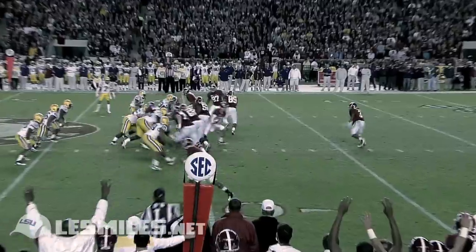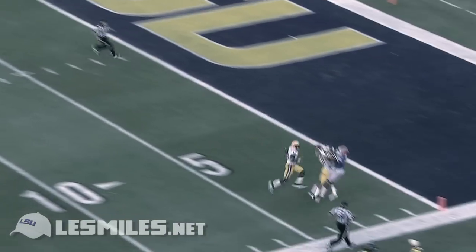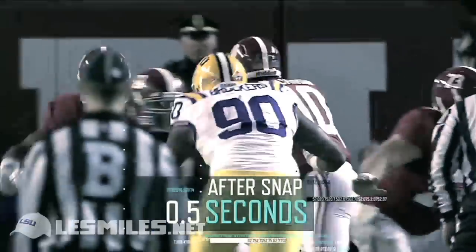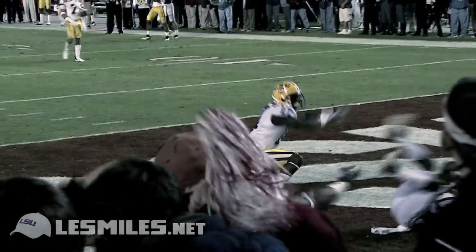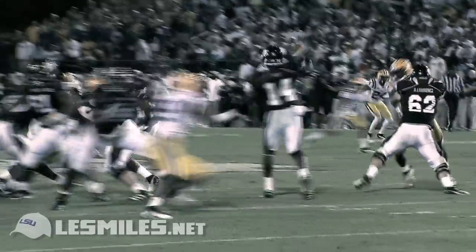Our analysis of LSU's secondary's acceleration reveals that just two seconds after the snap, from a standstill, they can each cover between 13 and 15 yards in every direction. This means that in the time it takes you to count one Mississippi, two Mississippi, assuming their coverage doesn't overlap, they can theoretically cover about 2,300 square yards — almost 45% of the entire field. This is one reason they've held their opponents' passing average to roughly 5 yards per attempt.